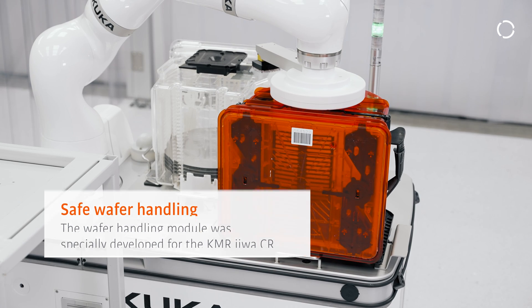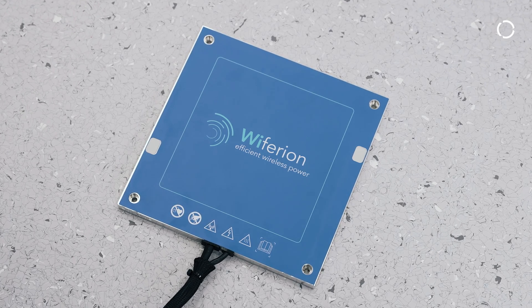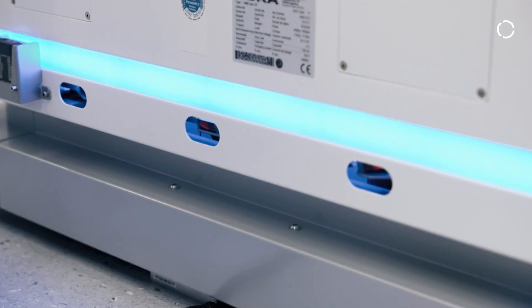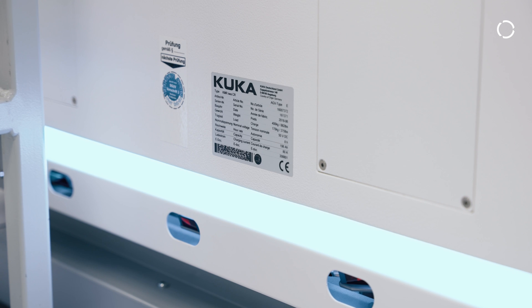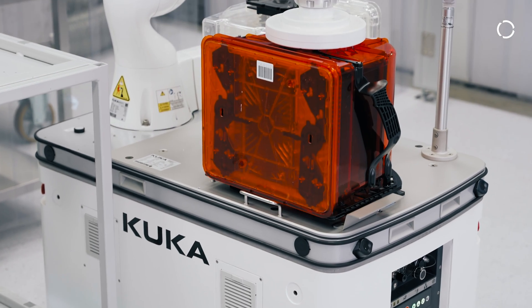Our customers asked us for a solution to maintain production without interruptions for battery charging. This new inductive charging technology enables the robot to charge the battery during the handling motion of the cobot. The platform drives to a station on top of the charging point, and then the handling motion of the cobot begins — during this motion, we charge the battery.